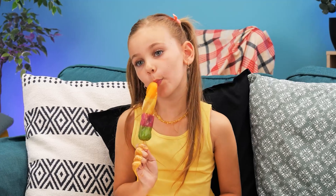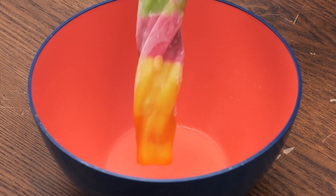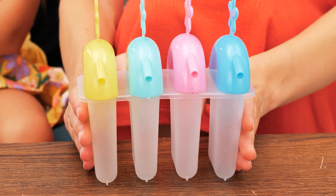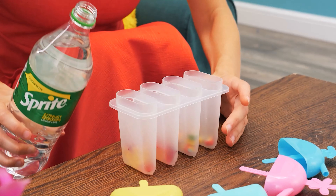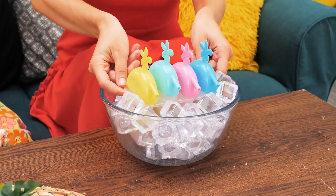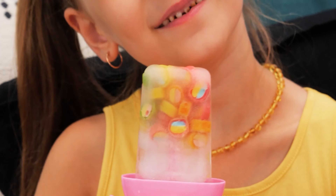Our girl is eating a popsicle, but it's melting down her hand! Give me that! Let's clean it up! But I want my popsicle! I know — let's make some popsicles ourselves! Put some candy in an ice cream mold, then fill it up with Sprite! Put the sticks inside and use some ice to cool them down! Ready? Here you go! Yummy! It also collects the drips from the melting ice pop!